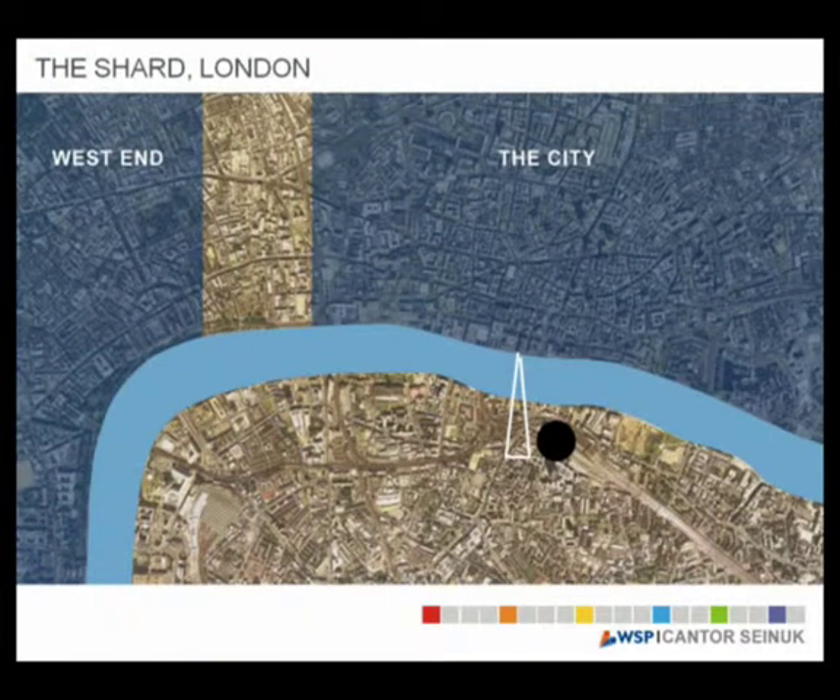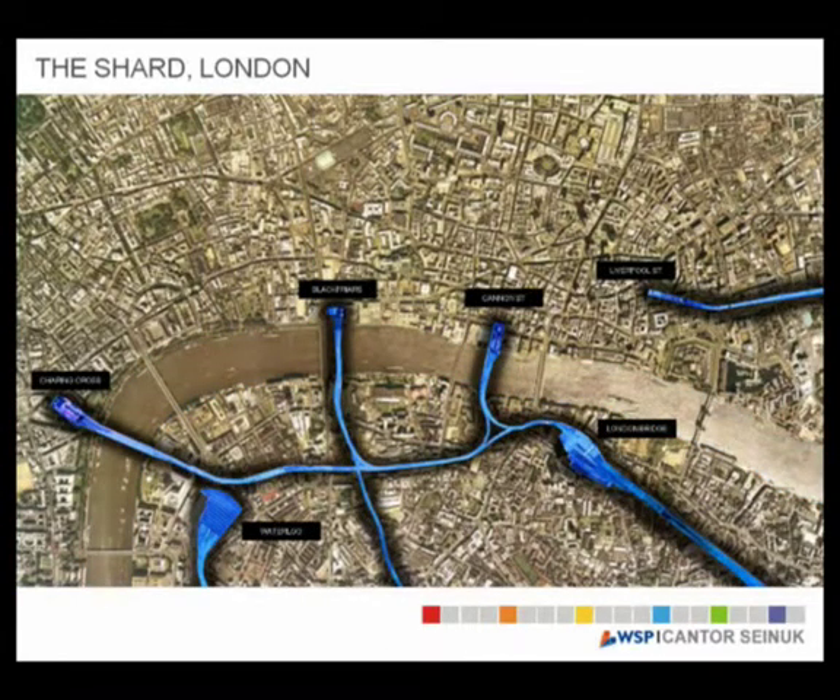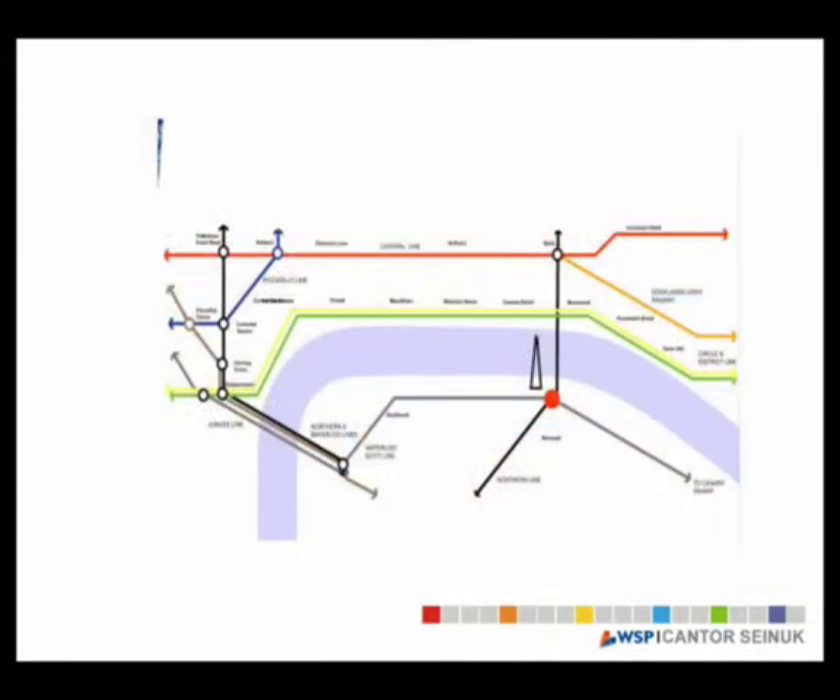This picture shows the location of the Shard. You can see the City and the West End — it's on the south bank of the River Thames. It's really in the center of a transport hub. You have very close access to Liverpool Street Station, Cannon Street Station, Waterloo, Charing Cross, and Blackfriars. You can get to Canary Wharf by taking the Jubilee Line in less than 10-15 minutes, and take the Northern Line to Bank for immediate access to anywhere in the City.